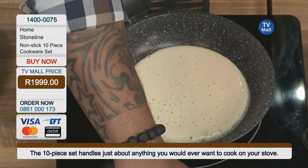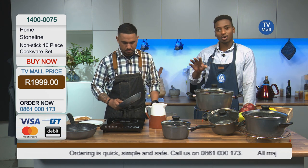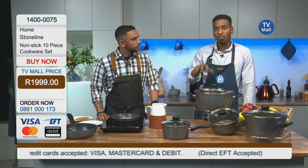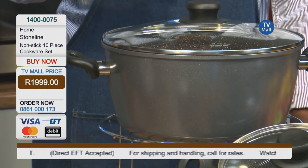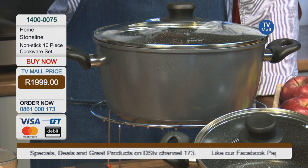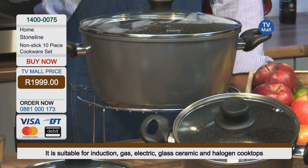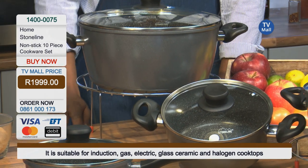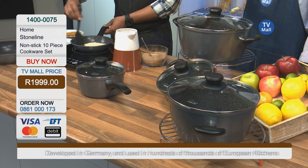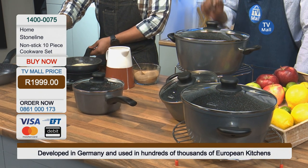Here's the genius part of this all — usually when you have to buy induction cookware, they sell them separately, and it's probably quite expensive. But right here we have the stone line: it works on your induction, ceramic, gas, halogen, and electric cook stoves. And this is exactly what you need. If you want to gift someone, this is exactly what you gift them — bless your mother or your grandmother with this incredible cookware set. It's the stone-line non-stick 10-piece cookware set for only 1,999 Rand, exclusive to TV Mall. For more information go to www.tvmall.co.za, or call us on 0861-000173.